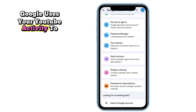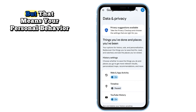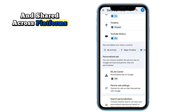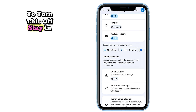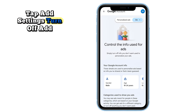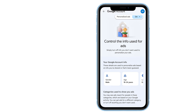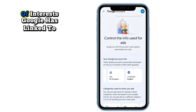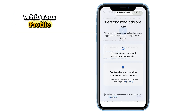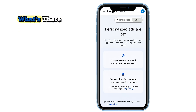Google uses your YouTube activity to show relevant ads, but that means your personal behavior is being analyzed and shared across platforms. To turn this off, stay in 'Data and privacy,' tap 'Ad settings,' and turn off ad personalization. Then scroll down and review the list of interests Google has linked to you. Delete anything you don't want associated with your profile — and prepare to be surprised by what's there.